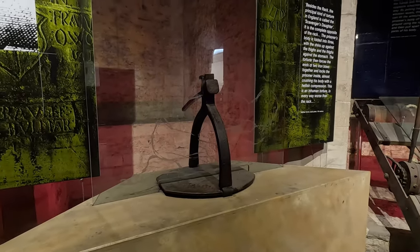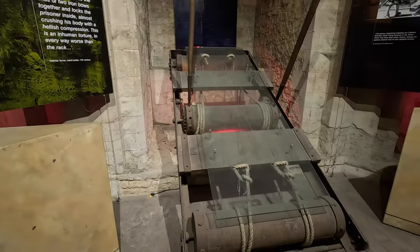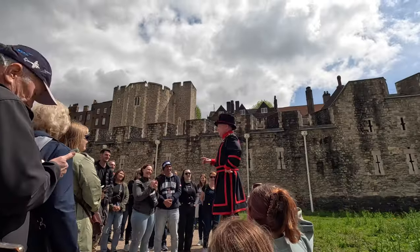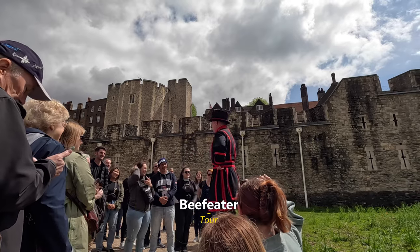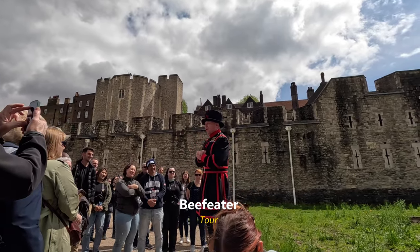They just made you get under your knees and they squished you. Right now, in 45 minutes, I'm going to be your guide. Together we're going to tour the tower and I'm going to point out some of the historical buildings.